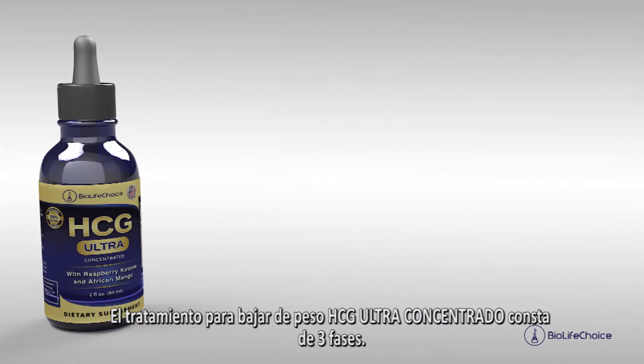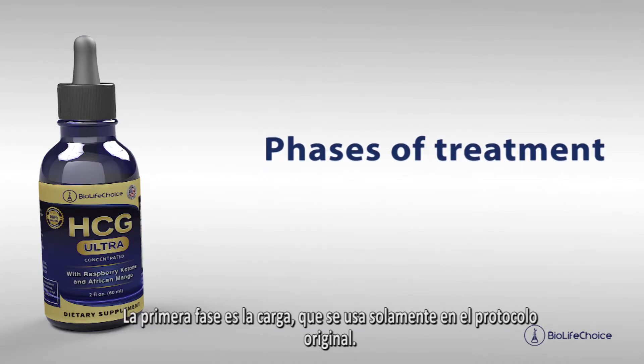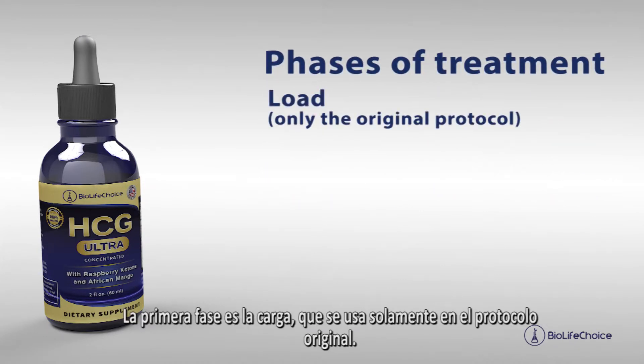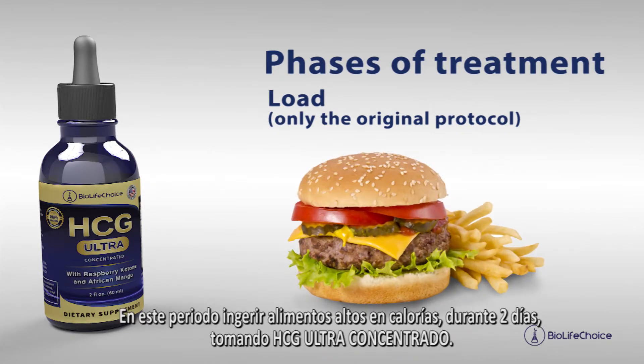The treatment for weight loss with HCG Ultra Concentrated consists of three phases. The first phase is the loading, which is used only in the original protocol. During this period, eat high calorie foods for two days while taking HCG Ultra Concentrated.